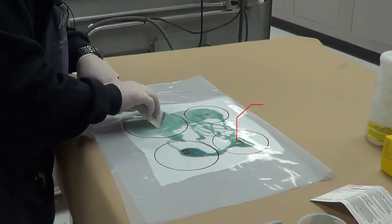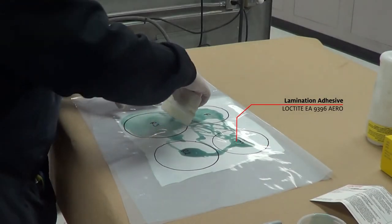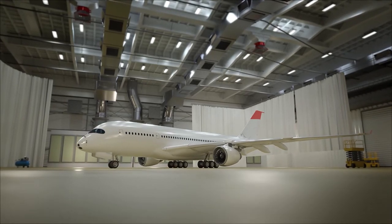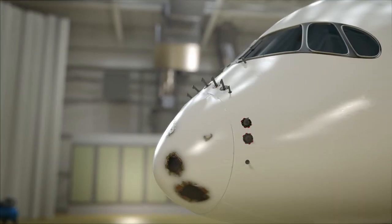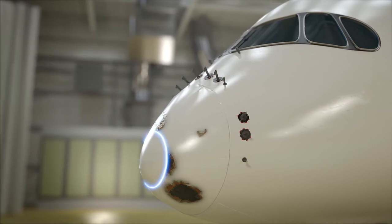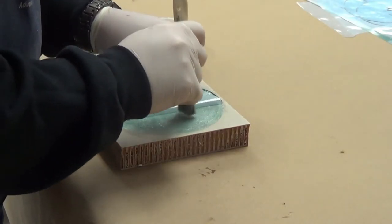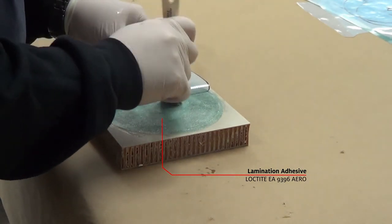Two-component lamination adhesives with low viscosity wet out onto a dry fabric for application. In addition to room temperature cure and room temperature storage, these adhesives are ideal for wet lamination repairs on composite surfaces and provide excellent mechanical strength at both low and high temperatures.